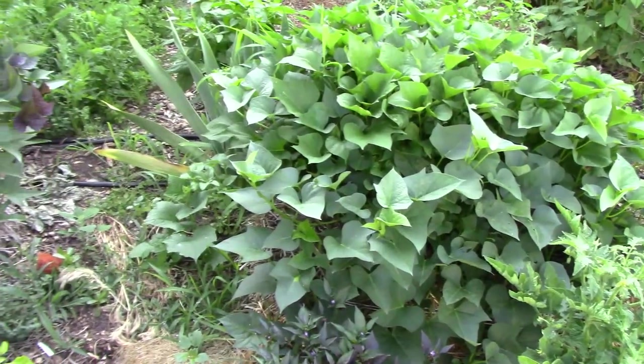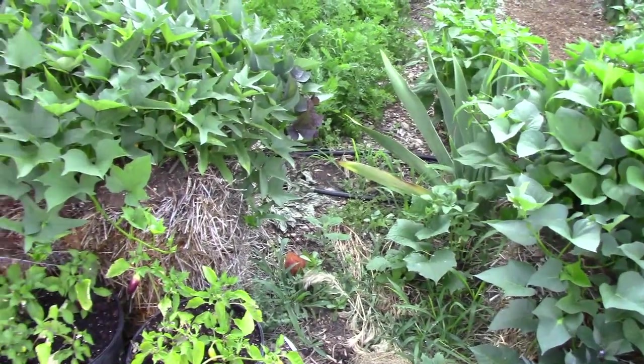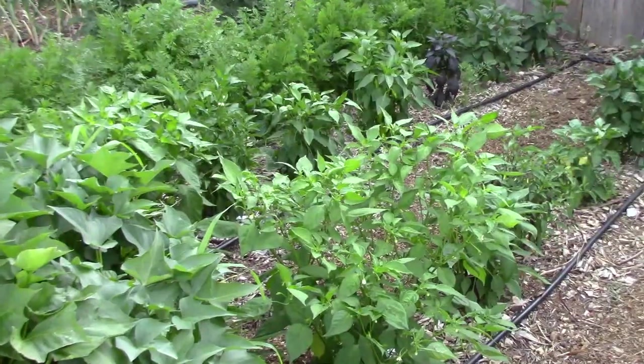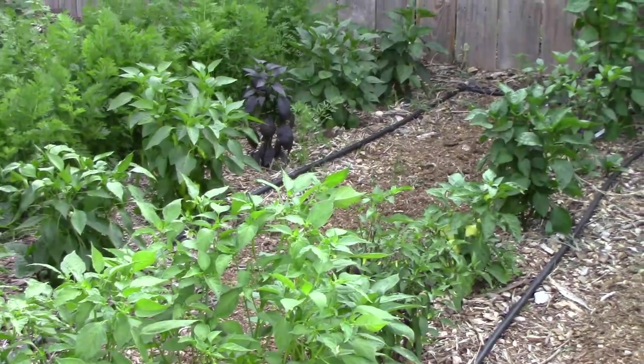The sweet potatoes are growing well on the straw bales and it's getting harder to see the bales all the time. We've harvested a few peppers and we'll be harvesting a few more very soon.